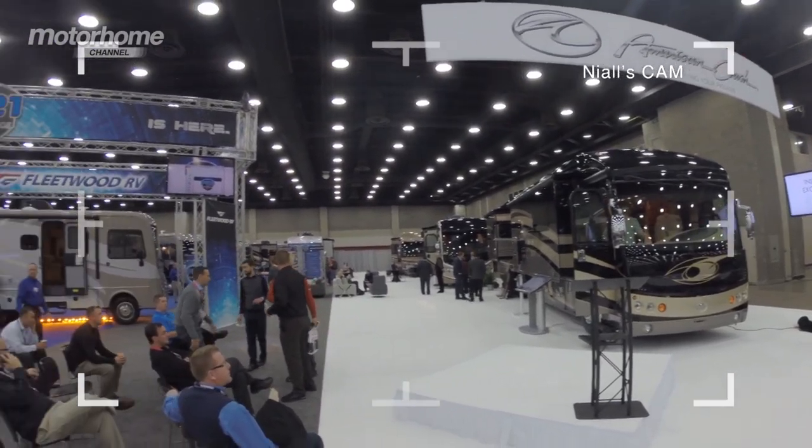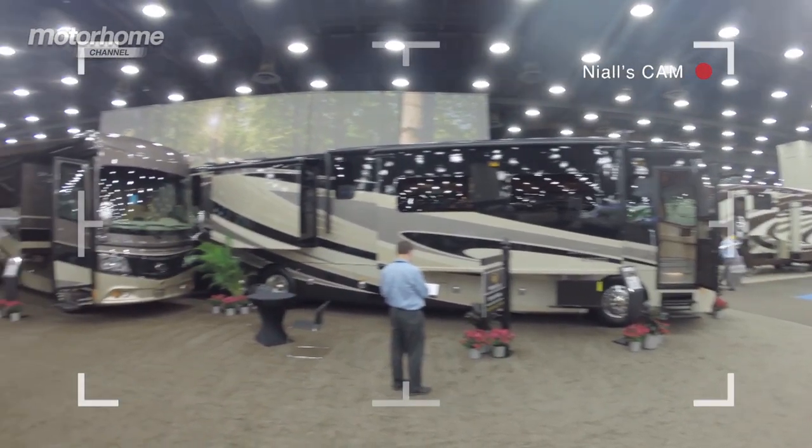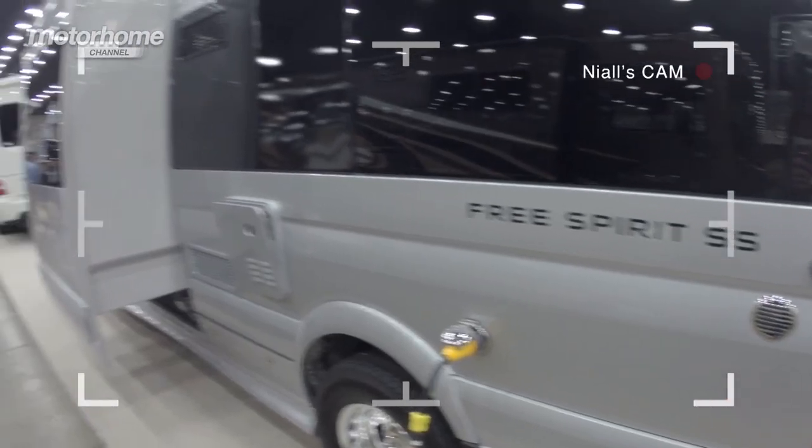Three kinds of motorhome are available here in the US. Type A: big coaches. Type B: van conversions. And Type C: commercial vehicle conversions with an over-cab section.